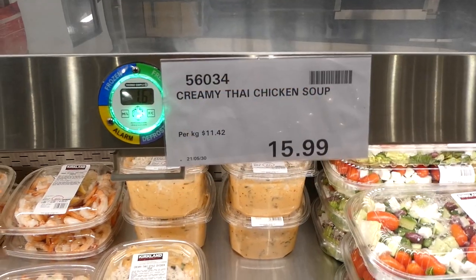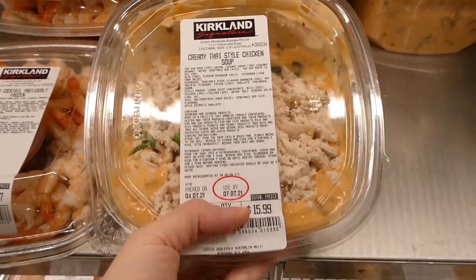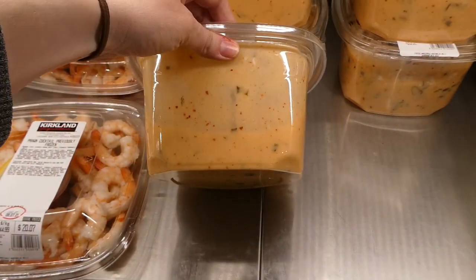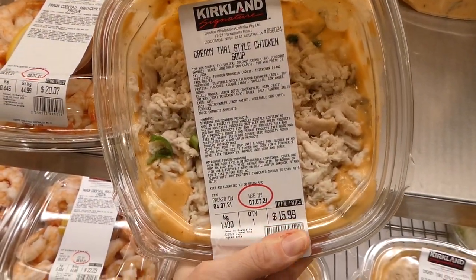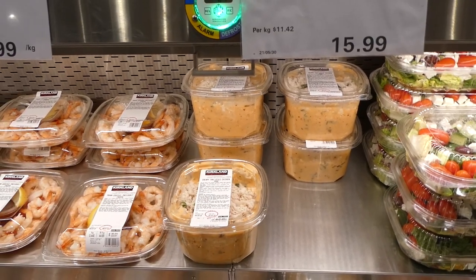This is a new takeaway item at our Costco — creamy Thai chicken soup with lots of shredded rotisserie chicken. It's $16 for a pack but you get 1.4 kilos, which is almost three pounds of soup. It looks really tasty — let me know in the comments if you've had it and if it's really spicy.